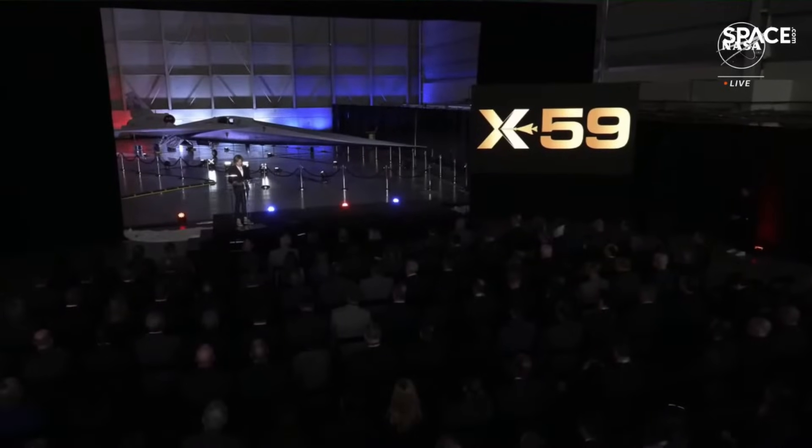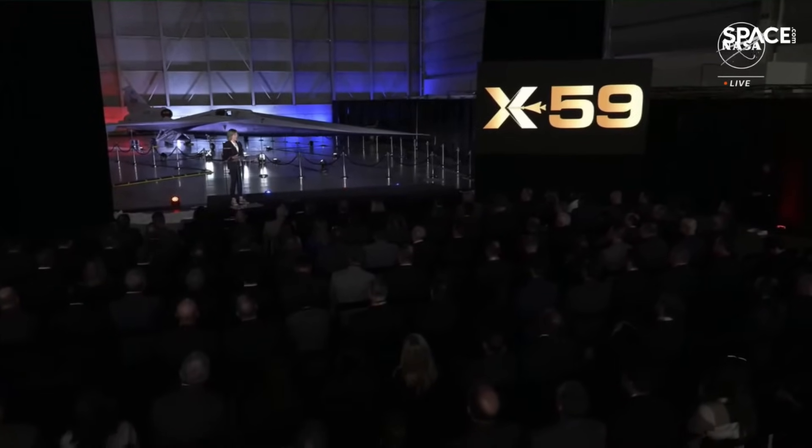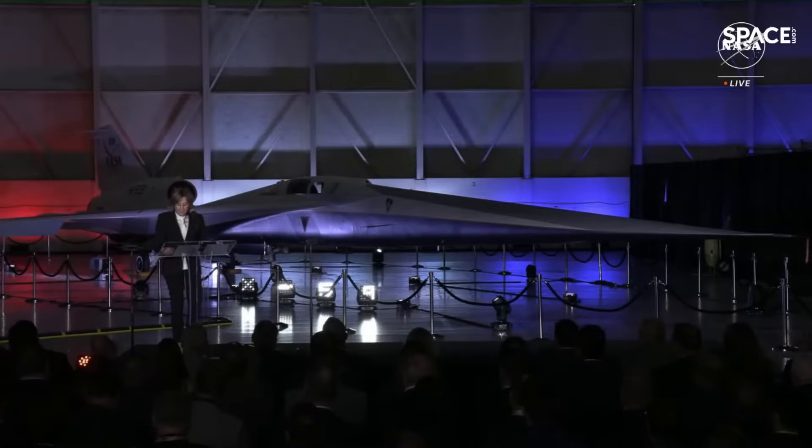True to that legacy, the X-59 will push the boundaries of aerospace, advancing the future of commercial aviation. If you want to dream big and create something that's never been created or seen before, you come to the Skunk Works, you come to NASA, and you come to California. Our NASA partnership dates back to the Apollo Project in 1960 — and the X-59 is just the latest chapter in our innovation story. It's inspiring another generation of science lovers, STEM students all across the country to dream big, and we know those dreams will change the face of aviation.